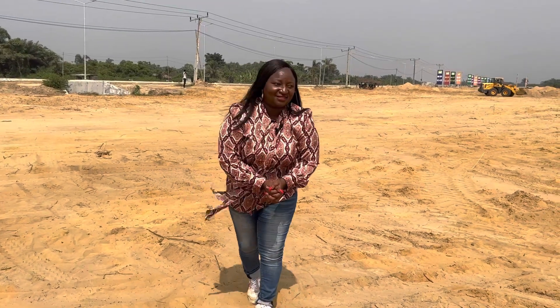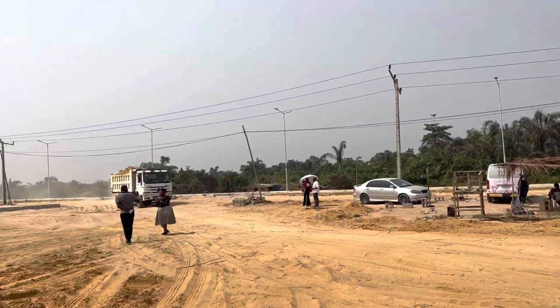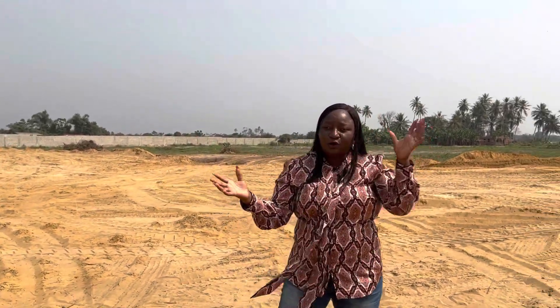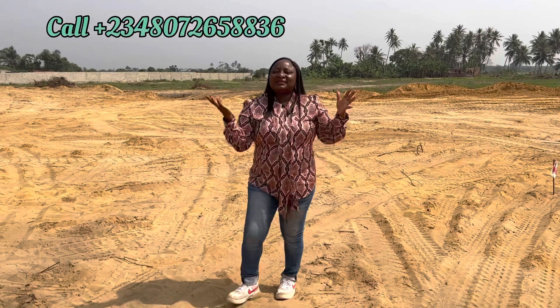My wonderful investors, this is another juicy deal. This listing is facing Lucky Airport Expressway — an axis that every other estate will be looking for, facing the newly approved international airport. This is Tiwe Garden.